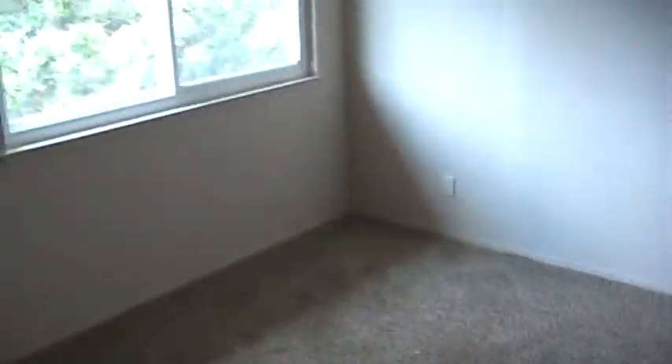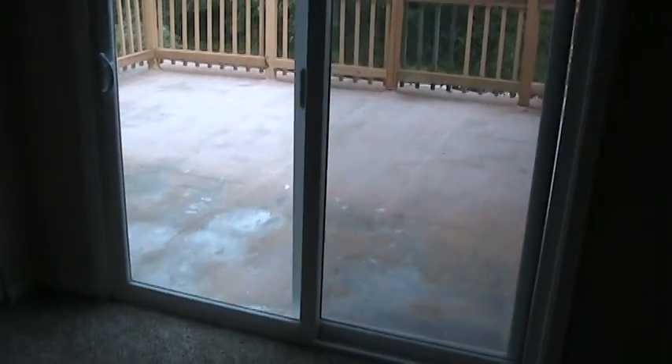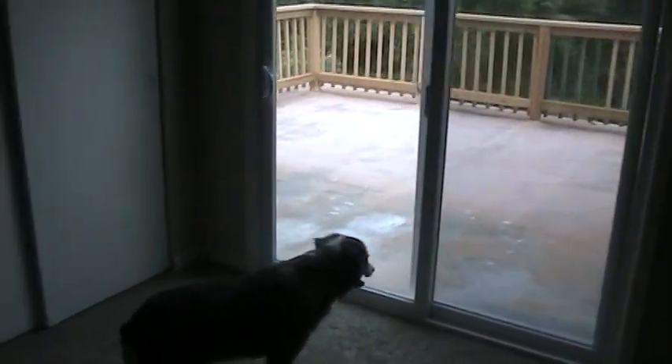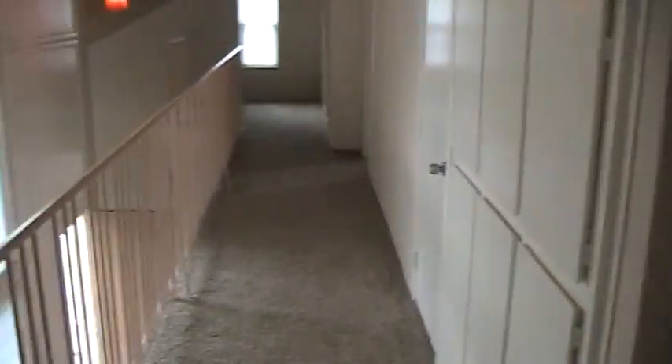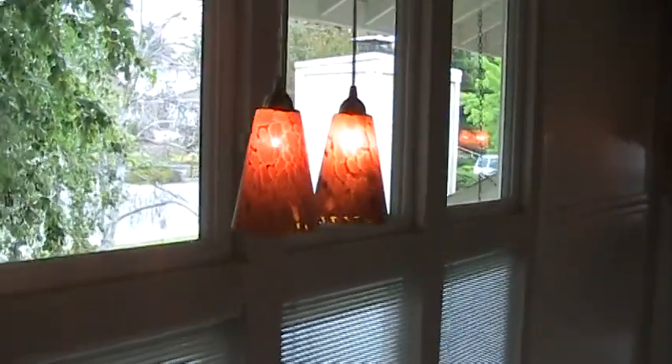Carpet throughout — 2,900 square feet. There's bathroom number three. Fresh coat of paint throughout. Looks fantastic. And bedroom number four — the knotty pine room was basically left unchanged. Here's the deck off of the fourth bedroom. And once again, the pendant light.